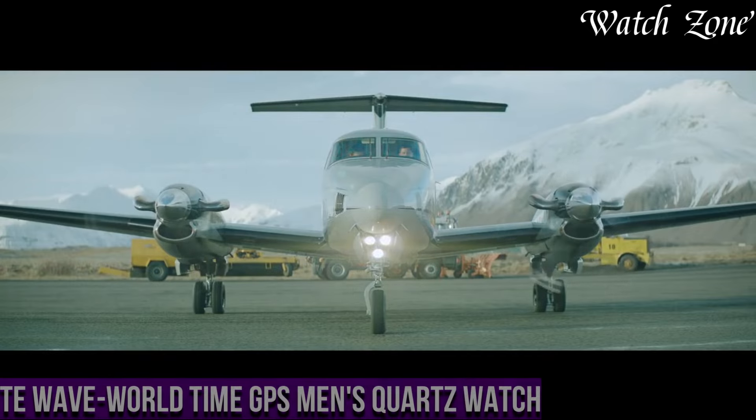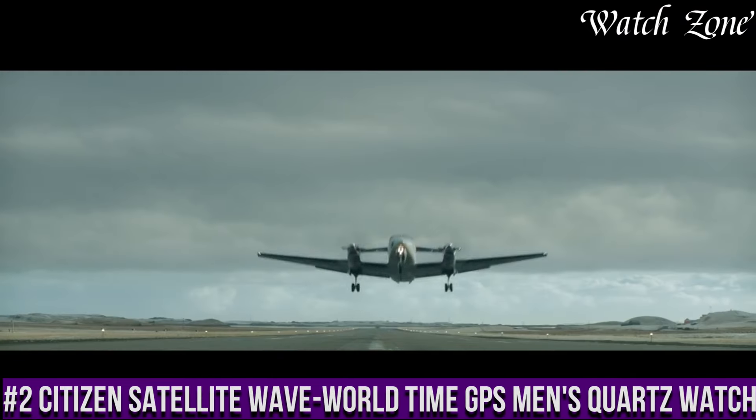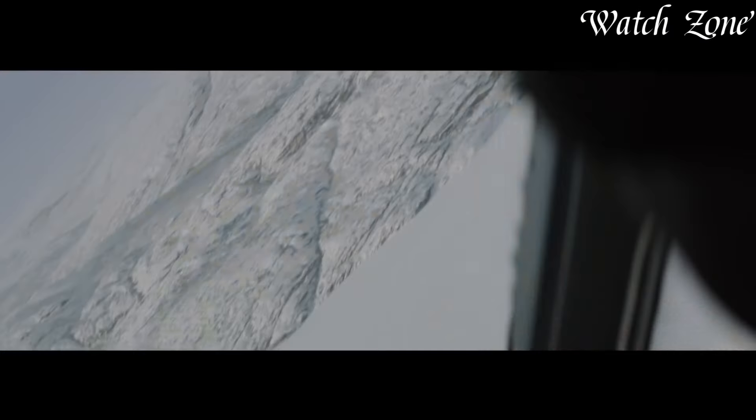Number 2: Citizen Satellite Wave World Time GPS Men's Quartz Watch — a timepiece that combines cutting-edge technology with sleek design. This watch is perfect for the modern traveler who values accuracy and convenience.